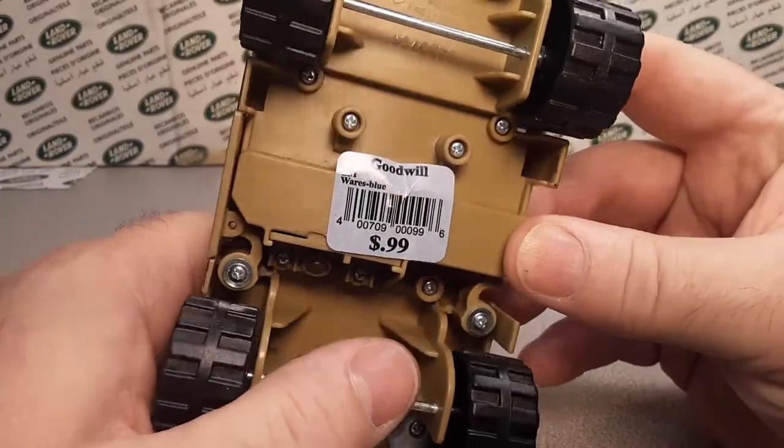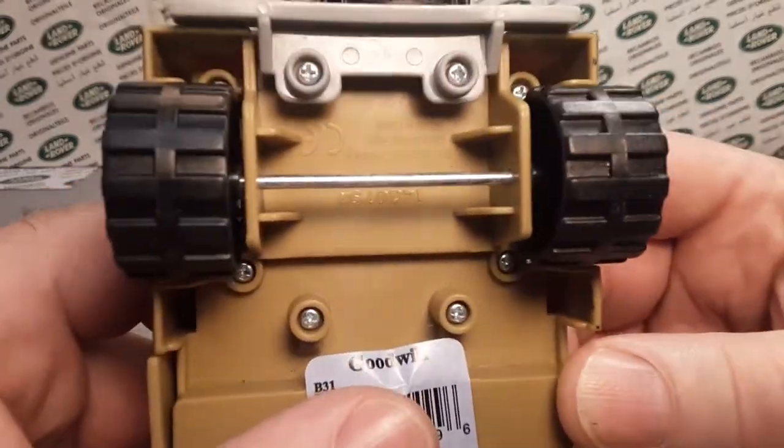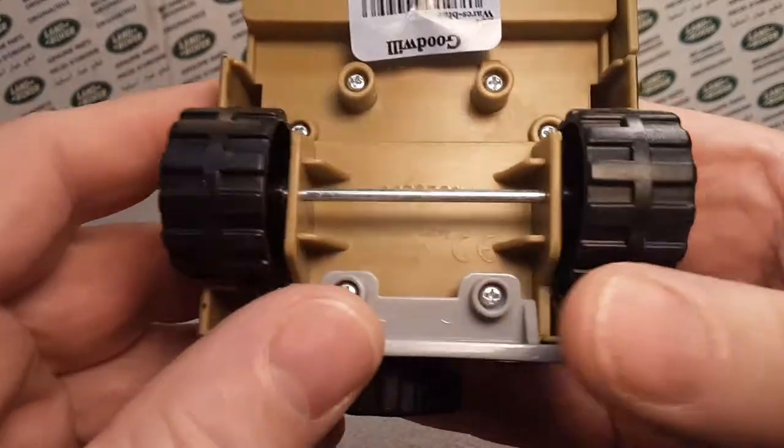This is where I got it. I got it from Goodwill, 99 cents. I couldn't pass it up. It looks like a Rover. It sounds like a Rover. It must be a Rover, huh?